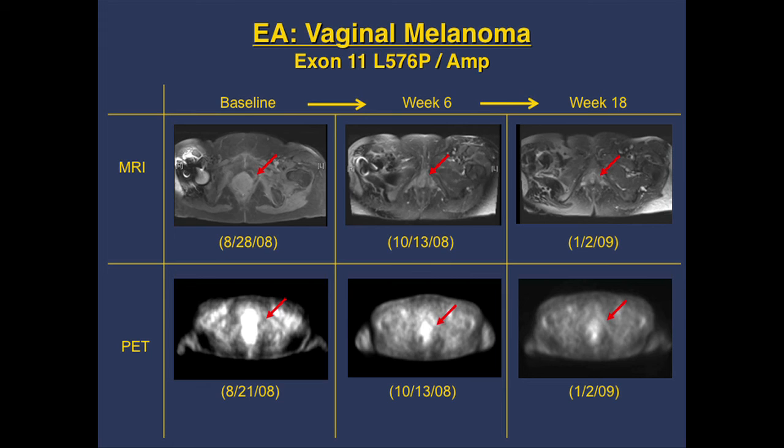One patient had a vaginal melanoma — this thing on imaging was actually the melanoma with PET abnormality, and within six weeks you can see major shrinkage. This patient came into my clinic with a lot of pain and vaginal bleeding, which went away within a week of starting the drug. Another patient with acral melanoma had dark spots of melanoma that improved within six weeks; by week 12 the PET scan was essentially normal, and biopsy showed no real melanoma — just melanin pigment — so this patient had a complete pathologic response to imatinib.